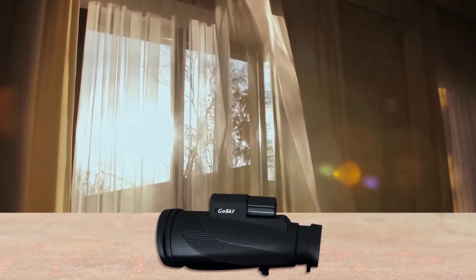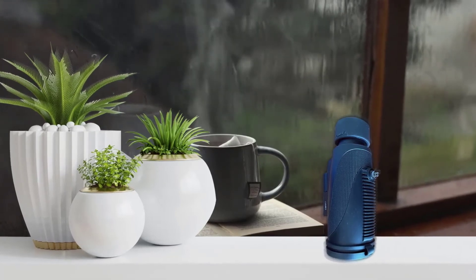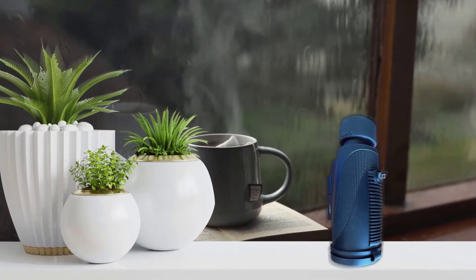In general, we like the construction of this product, which feels quite durable. The rubber armor provides some shock resistance while it also happens to be waterproof and dustproof. As such, it should last a long time.